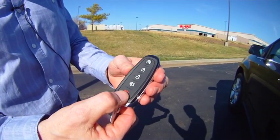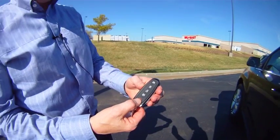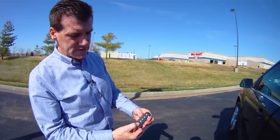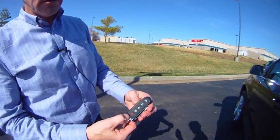This is the mall finder button. If you want to find the car at the mall, you hit it and the car starts to beep. Press it again to stop it.